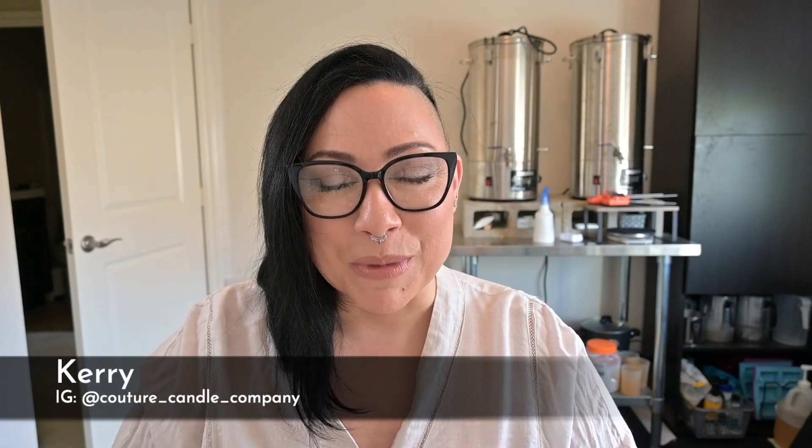Hey everybody, it's Carrie, owner and maker of Couture Candle Company. Welcome back, I'm so glad you're here. Today we are going to smell my favorite fragrance oils from Midwest Fragrance Company.